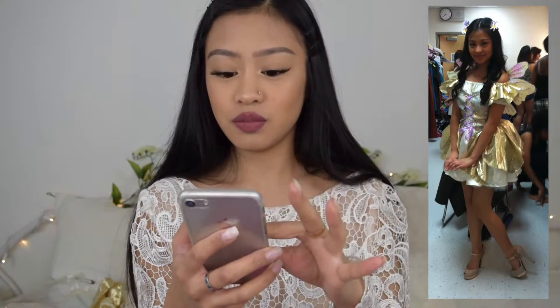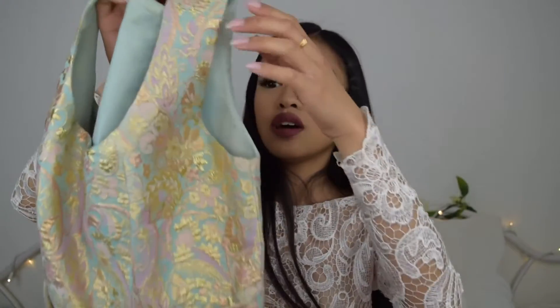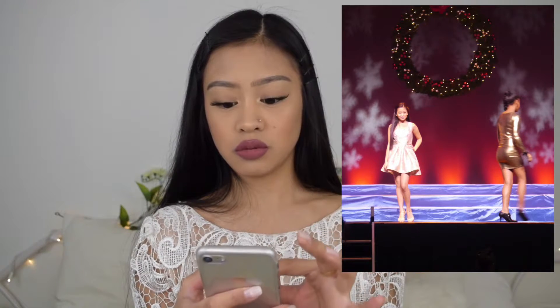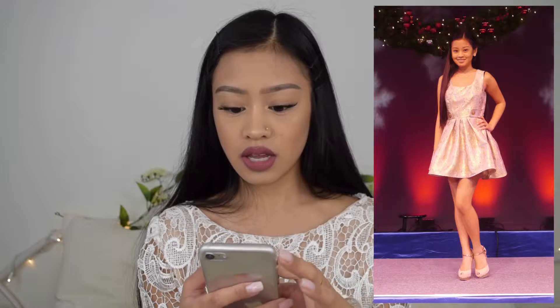Moving on to junior year. For the holiday show at the casino I made this dress — I think the material is called brocade. It's a turquoise dress with gold buttons, really cute, everybody loved it. I walked in a group with my classmate who was wearing gold so we wanted to match. I wore flower earrings and the same shoes from the fairy costume.